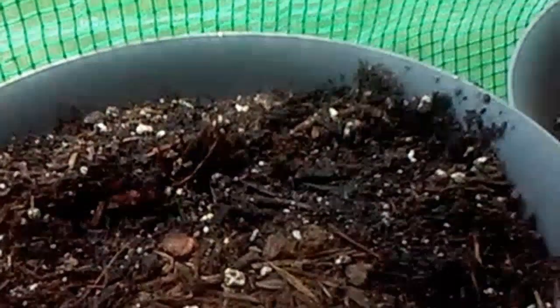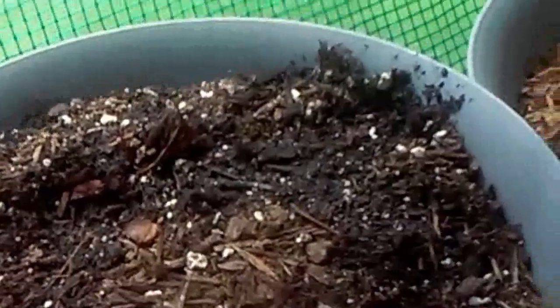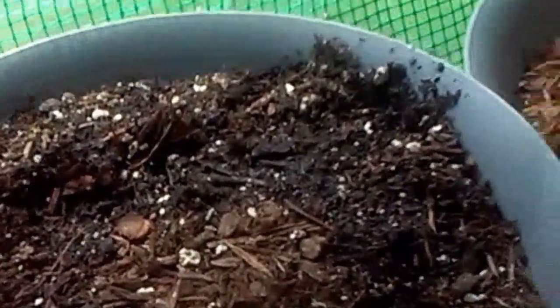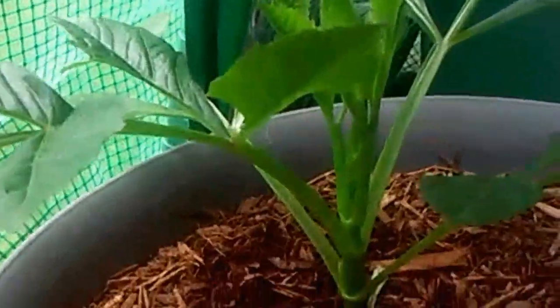I'm still waiting on my elephant ear plant — still waiting for it to come up. And here are the dinner plate dahlias right there, and there's another one right there too.